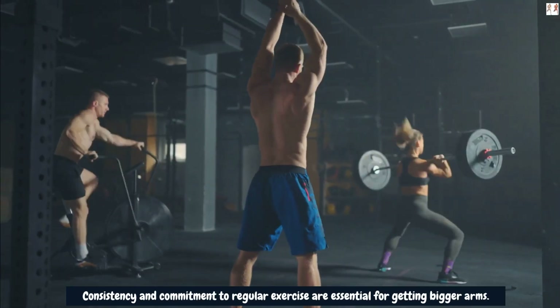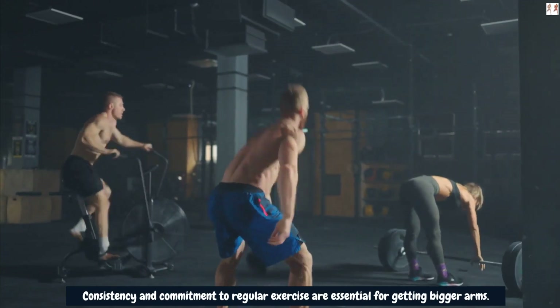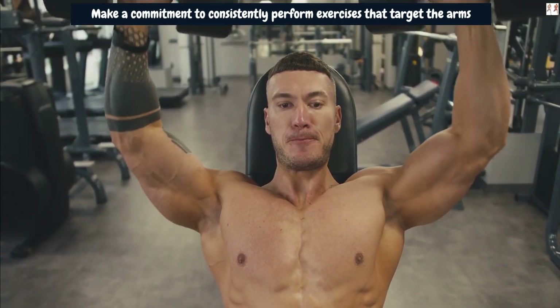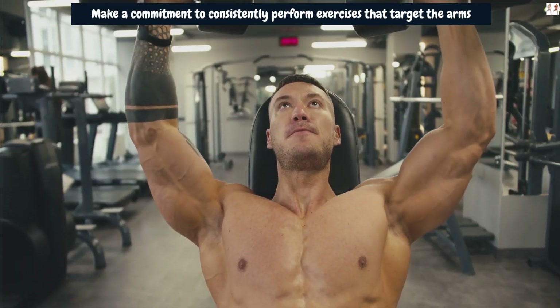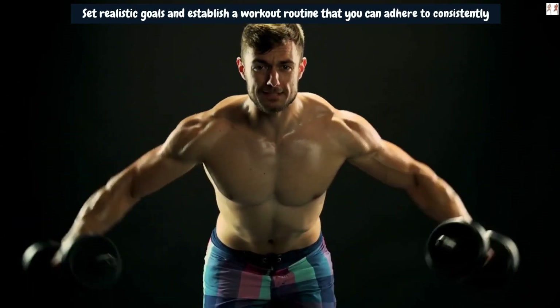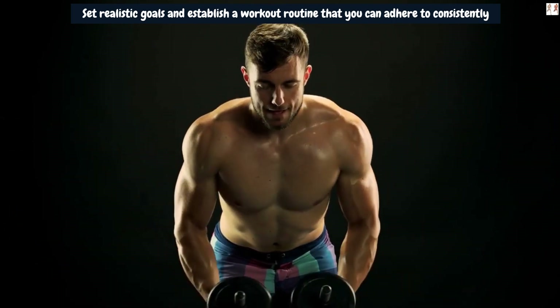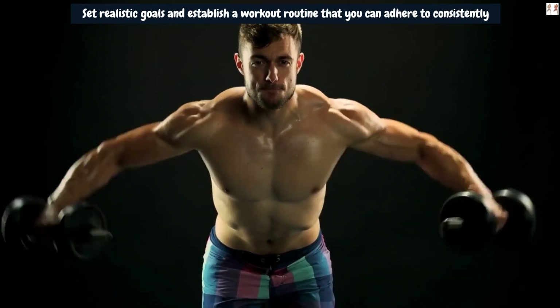Consistency and commitment to regular exercise are essential for getting bigger arms. Make a commitment to consistently perform exercises that target the arms, including bicep curls, tricep extensions, and forearm exercises. Set realistic goals and establish a workout routine that you can adhere to consistently. Consistency allows for progressive overload and adaptation, leading to muscle growth over time.